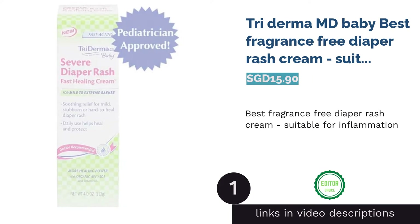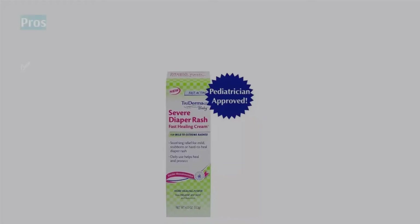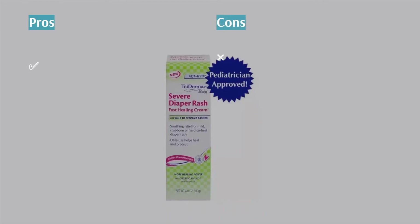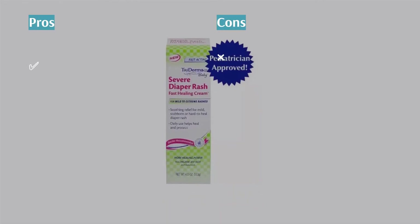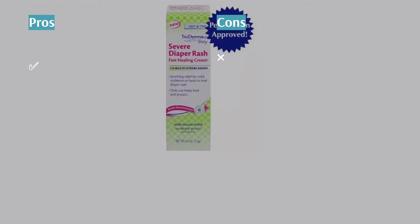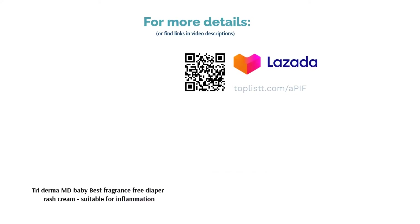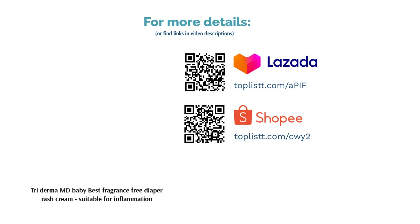The first product on our list is Triderma MD Baby Best Fragrance-Free Diaper Rash Cream, suitable for inflammation. Triderma MD Baby has AP4 Aloe Vera Complex that claims to contain more than 200 healing properties. It generally helps to reduce swelling, kill bacteria, and soothe diaper rash inflammation as well as pain. Easy to clean, less fuss and fragrance-free, it's suitable for little ones with highly sensitive skin.